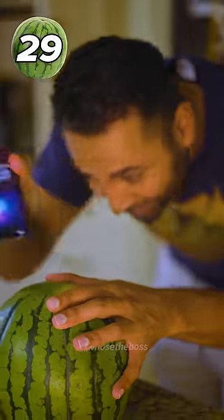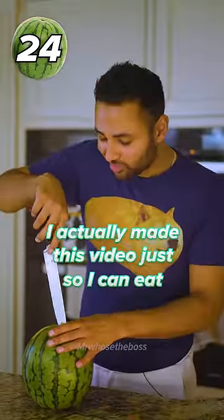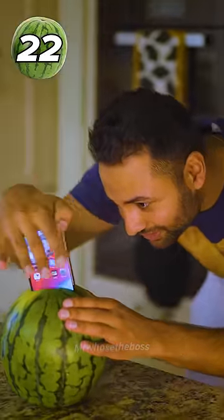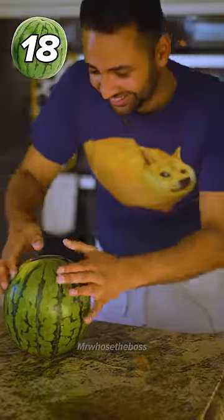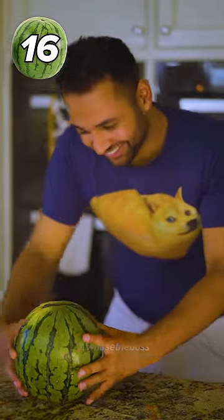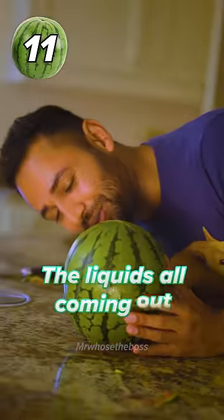They're really close, just a tiny bit wider. I actually made this video just so I could eat. The iPhone goes inside — it's so juicy. Look at that, that's so cool. It is literally slotted in perfectly. The liquid's all coming out.